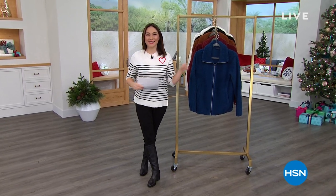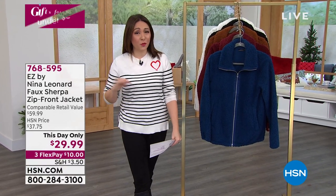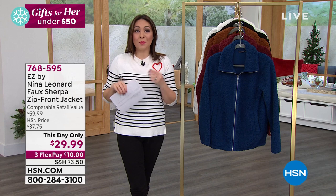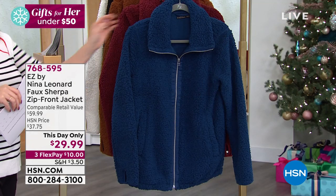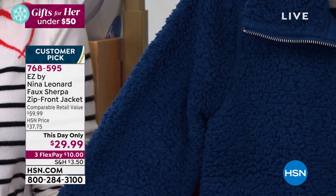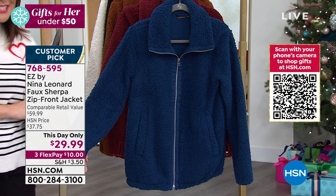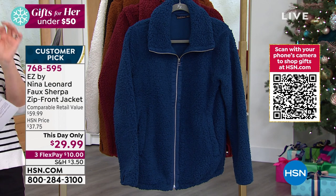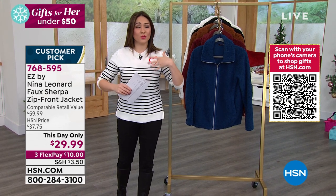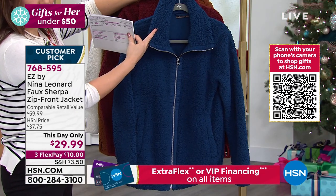Welcome back — I'm Tina Jennings. This hour is mistitled 'gifts for her under $50' — it's actually gifts for her under $40, because nothing this hour exceeded $40. That includes an amazing faux sherpa, super-soft, super-fashionable zip-front jacket from Nina Leonard, a customer pick. In a show that says 'under $40,' that's because this is a $60 jacket available for one day only at $29.99. Look at this amazing shirt collar — you can pop it for a little color pop.